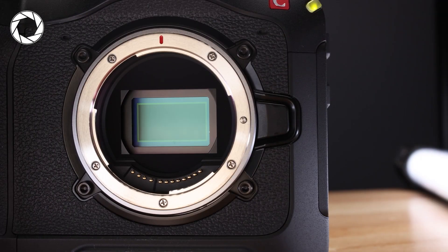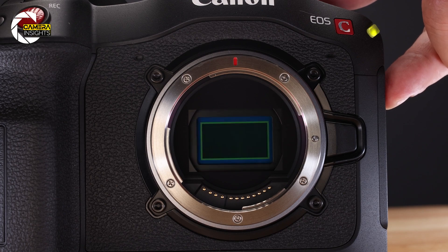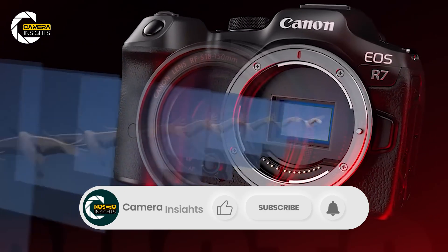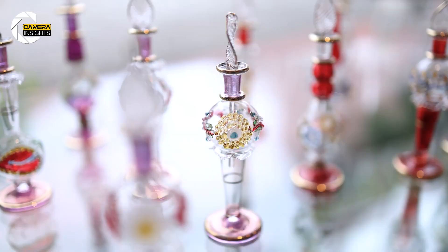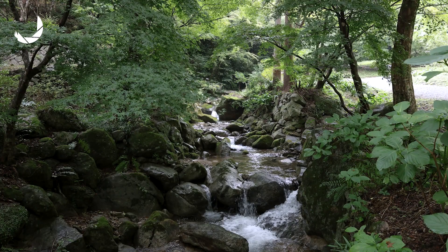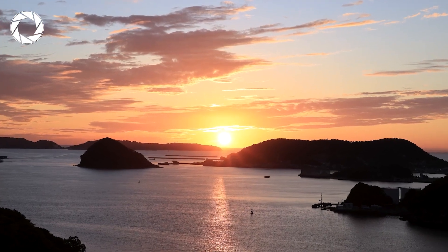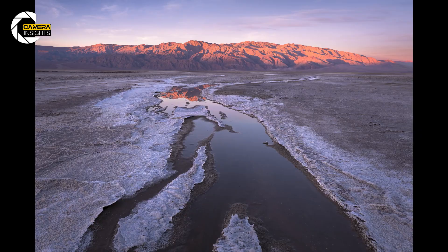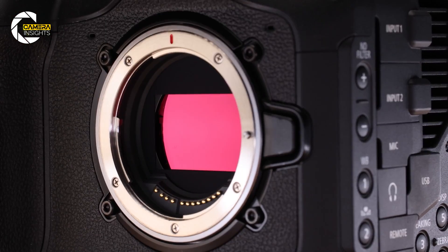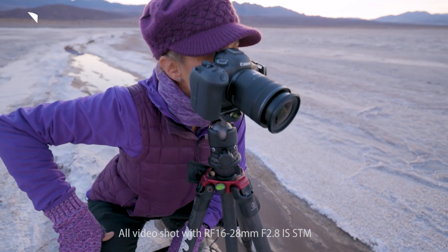Canon's new full-frame CMOS sensor is a beast, packing 24,592 by 16,704 pixels. To put that into perspective, this thing is 198 times sharper than Full HD and 12 times higher than 8K resolution. That's the kind of detail where you can zoom in on the tiniest pebble in a landscape shot and still see its texture crystal clear. Imagine photographing a sprawling mountain range — with this sensor, you're not just capturing the mountains, you're capturing every leaf on every tree on those mountains.